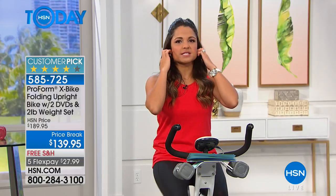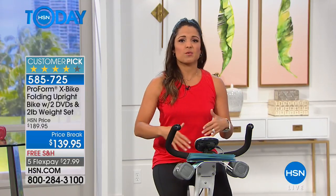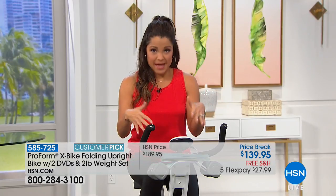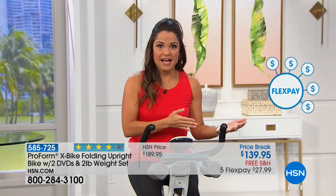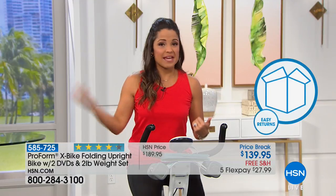We all know we need to be active and should work out more, but there's always an obstacle. This is a way to cut through that and take control of that part of your life. If you're new to HSN, welcome — there are so many benefits to shopping with us. On this X-Bike, you have five flex payments. The way flex pay works is you don't pay the full purchase price today — you just pay it over time with any debit or credit card. No gimmicks — you get it home now and pay it off later.